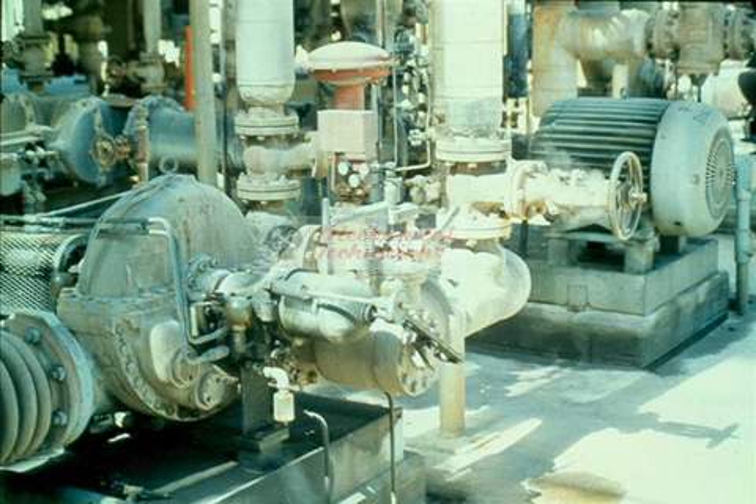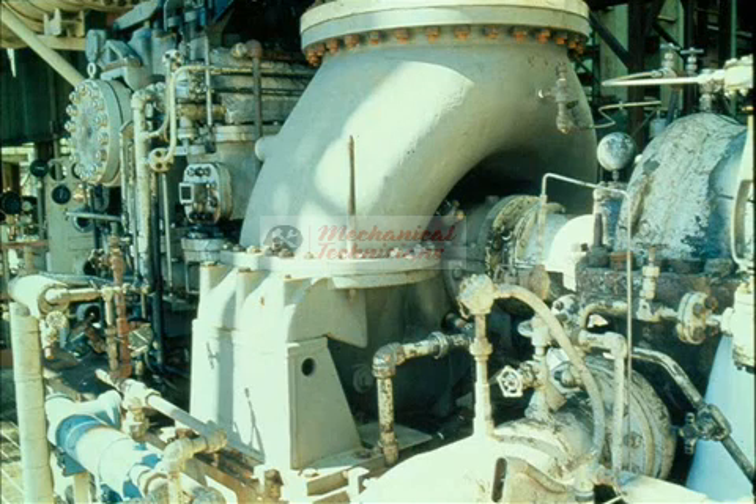Steam turbines are often used as spares or standby drivers. They are installed to be operated only when the main drivers — generally electric motors — are out of service for repairs or due to power failures. It is quite common to have a pump in an important or critical service set up with a steam turbine as a spare. These spare turbines are generally operated only about 10% of the time but are considered very reliable.